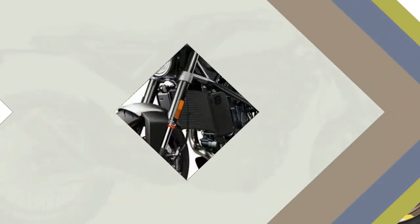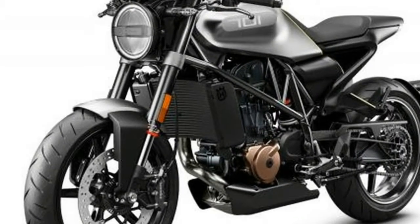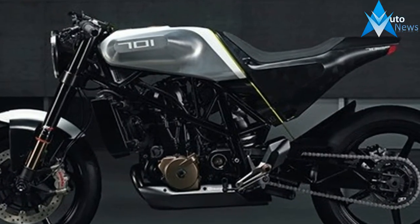Like the Enduro bikes, the Vitpilen also has a ride-by-wire throttle, slipper clutch and switchable ABS, so you can put it into buffoon mode with a press of a button. Did we mention we were excited about this one?